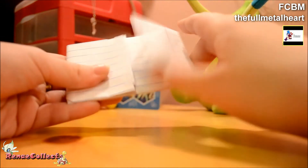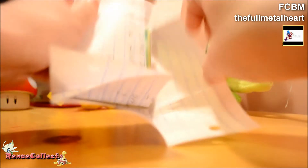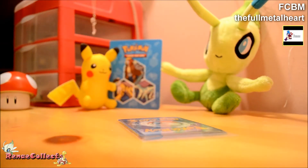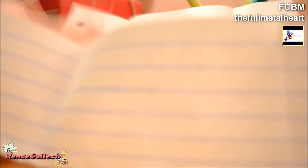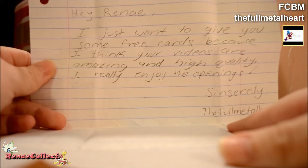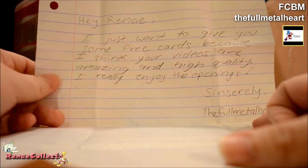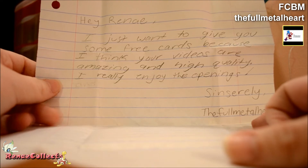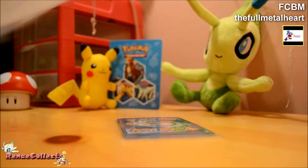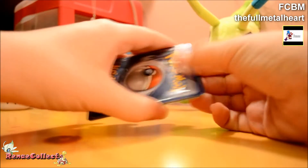And then here we got a little pocket. Oh, I think there's a note written on this one actually. It says: "Hey Renee, I just want to give you some free cards because I think your videos are amazing and high quality. I really enjoy the openings. Sincerely, the Full Metal Heart." Well, thank you so much, that's super nice of you. You really don't have to send me things, so I really appreciate it.